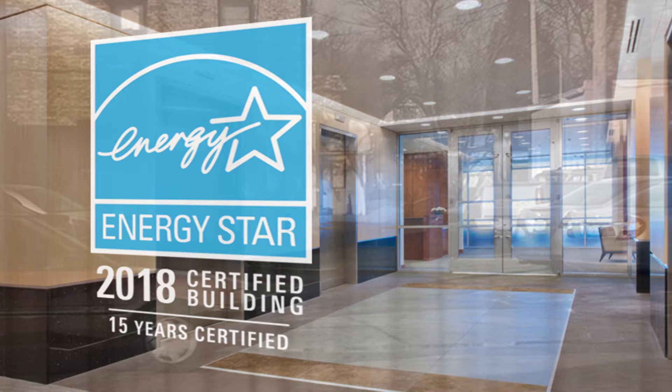But why not take advantage of the recognition programs too? ENERGY STAR certified buildings are verified to perform more efficiently than 75% of similar buildings nationwide. On average, they use 35% less energy than typical buildings, and studies show that they also have higher rental and occupancy rates. Earning ENERGY STAR certification every year is a simple and effective way to show that your building operates efficiently. Another great way to earn recognition is to create a building competition within your portfolio or participate in a national challenge against your peers.